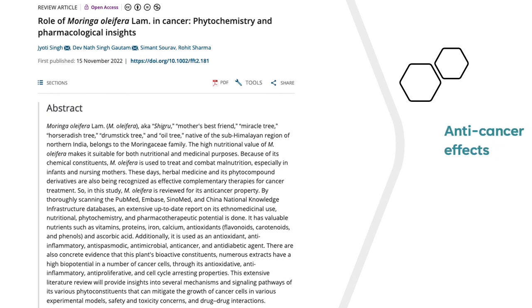In a recent 2022 review article, researchers concluded that there is strong potential for Moringa to be used as an anti-cancer agent. They also found Moringa to be safe, and that doses up to 2,000 mg had no harmful effects.